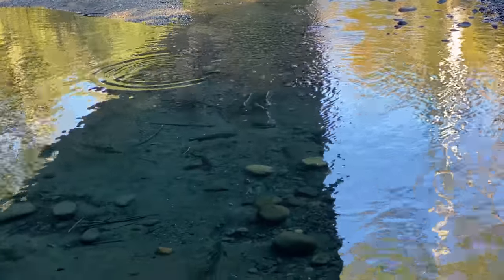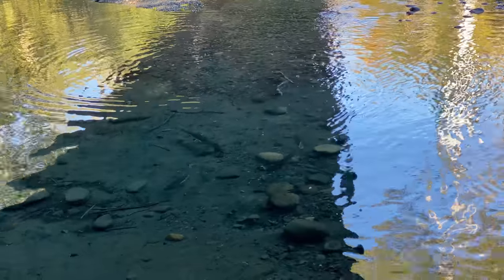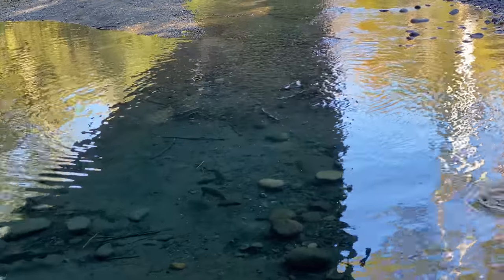Never seen it this close before. Salmon in the Dungeness River, heading up the river to spawn.